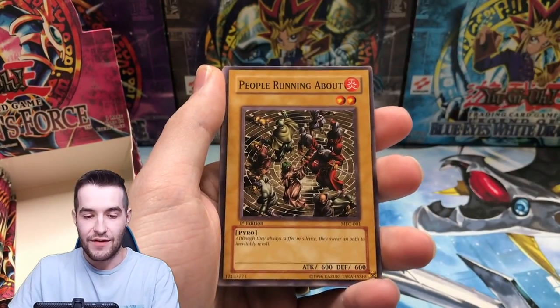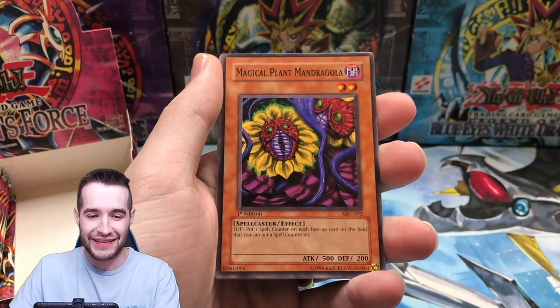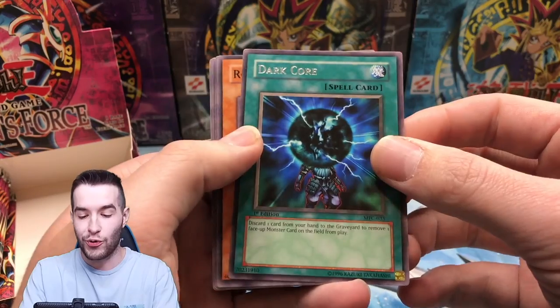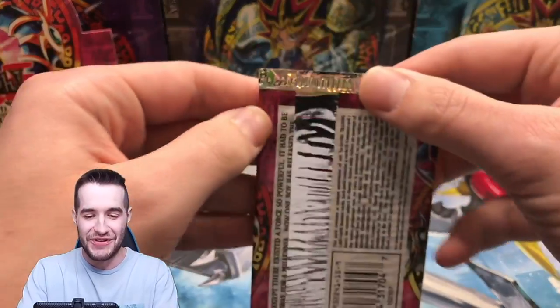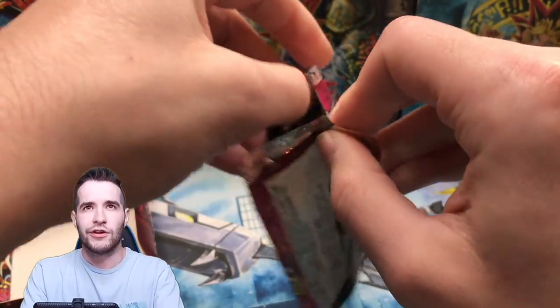We got a Freezing Beast. People Running About — that's me during this opening in my head. Spell Absorbing Life, Madrigola, Dark Core, United Resistance. Every pack we get closer to the end, I get more nervous. Come on, guys. Come on — believe. That's all you got to do. Believe. This is going to happen — believe in the heart of the cards.